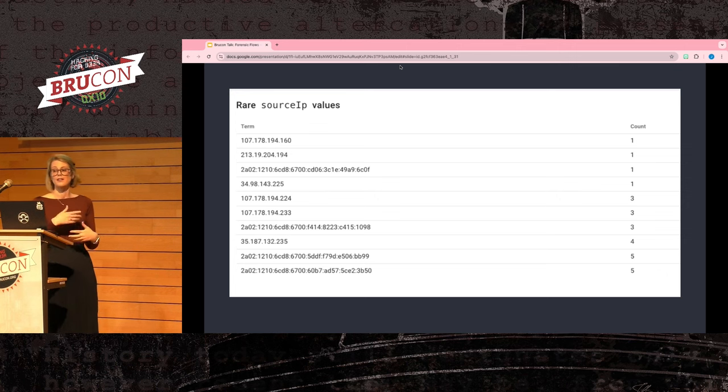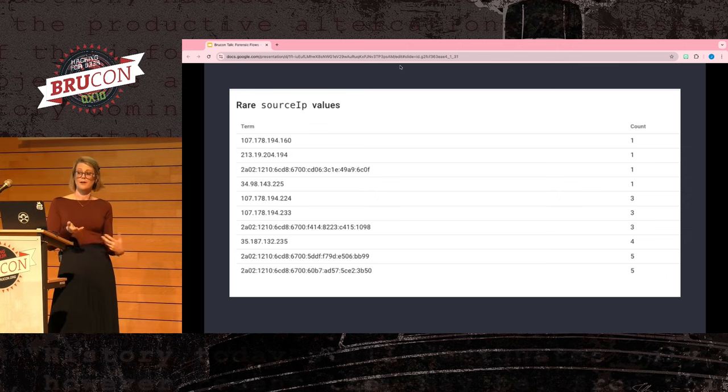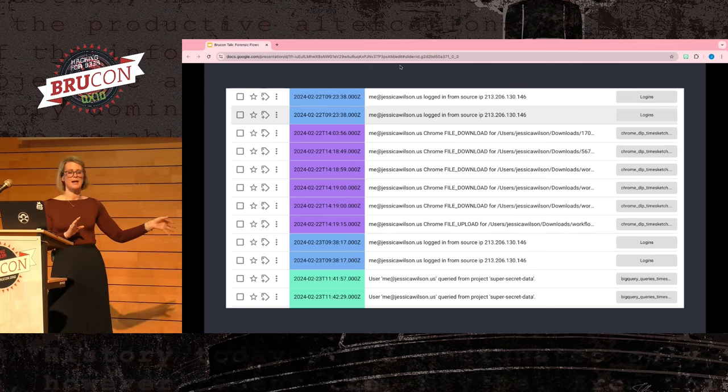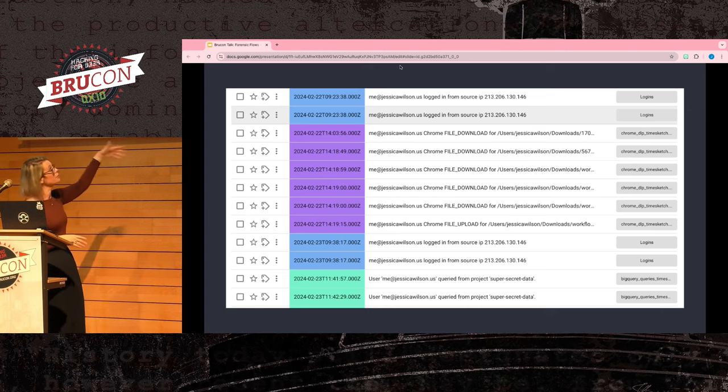You could also look at the least commonly used IP addresses in case the threat actor is rotating through many IPs to obfuscate their behavior. With all this data interposed and pulled for you at your fingertips, you can start to look for what behavior happened. We can see a login from the bad IP address shortly after running a query on super secret data, suggesting the attacker logged in and exfiltrated data from the compromised employee's account.